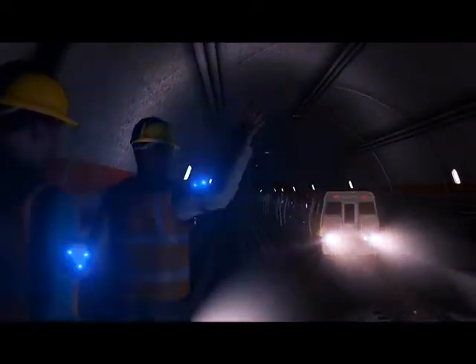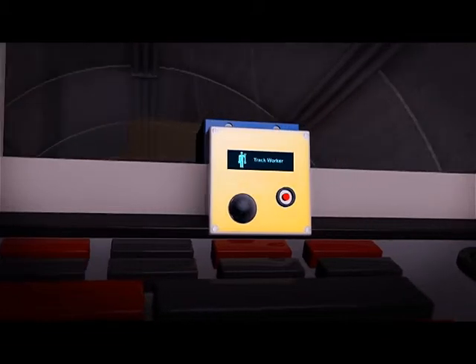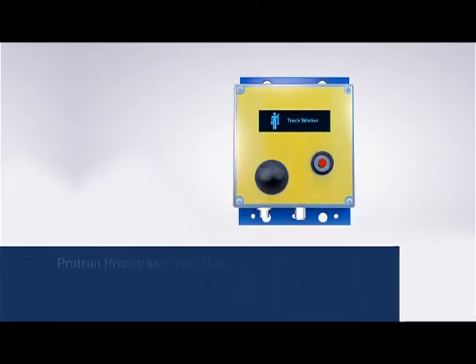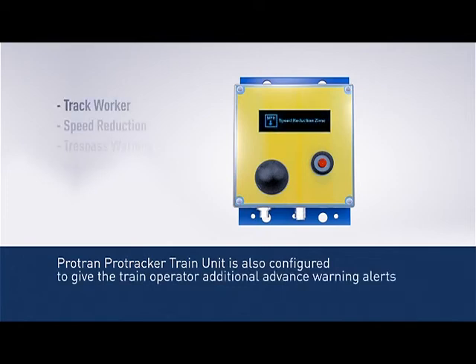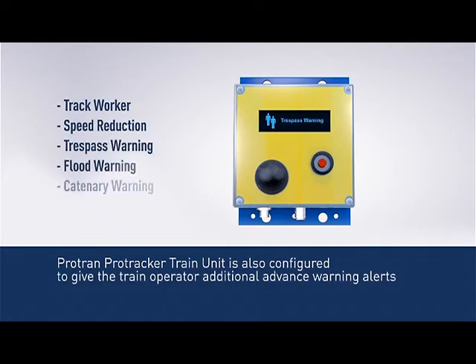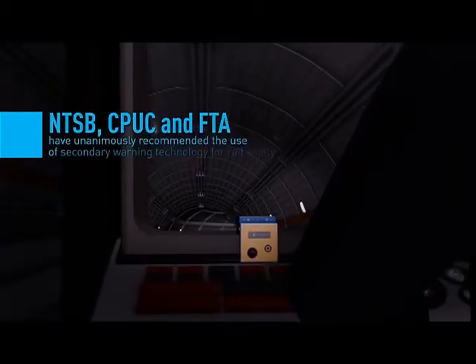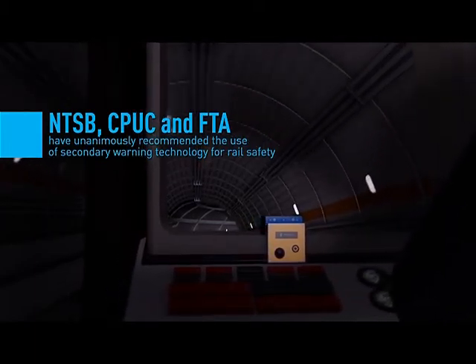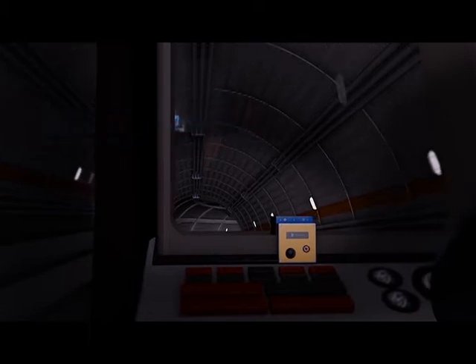The Protran Protracker train unit is also configured to give the train operator additional advanced warning alerts for track worker, speed reduction, trespass warning, flood warning, and catenary warning. The NTSB, CPUC, and FTA have unanimously recommended the use of secondary warning technology for rail safety.